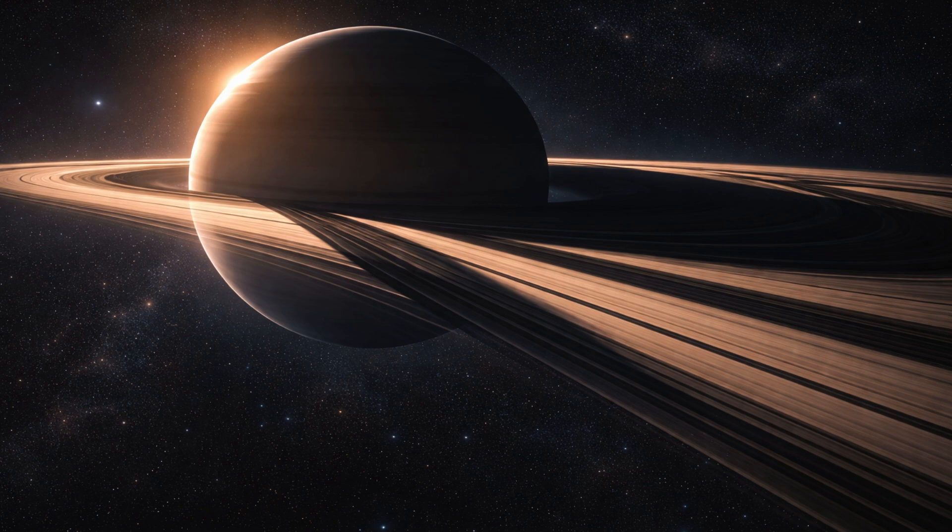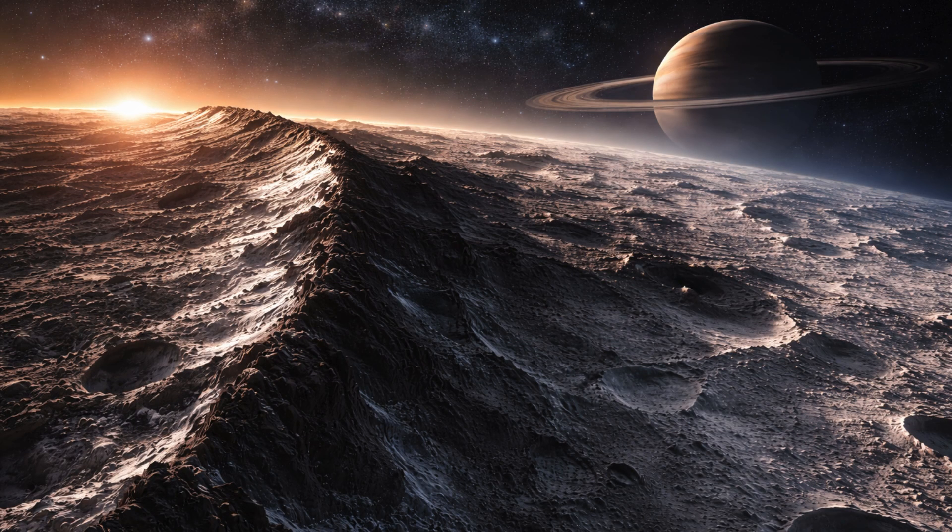The mission studied Saturn's atmosphere in depth, documenting massive storms, the layered structure of winds, and the intricacies of its magnetic field. These insights helped reveal how gas giants function as whole systems, not just as isolated planets.